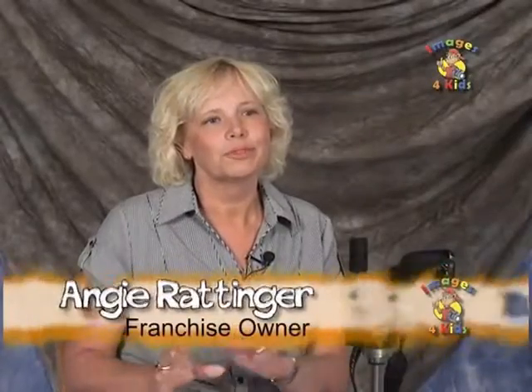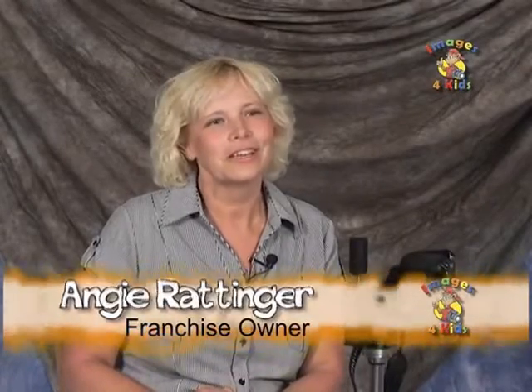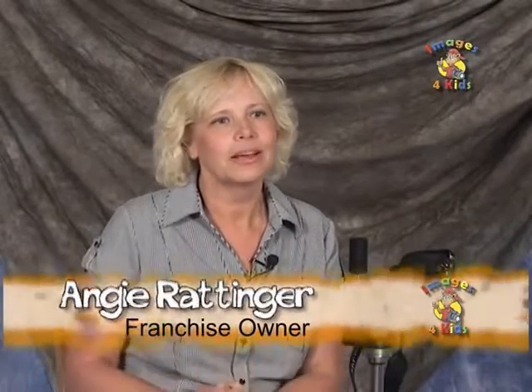I went on the web and surfed for different franchises. Images for Kids popped right up — when I saw kids and saw the photography part of it, it scared me a little bit, but then I saw all that was involved with corporate getting you comfortable with that equipment. I knew I could do that, and that's what I wanted to do, and I haven't regretted it since.